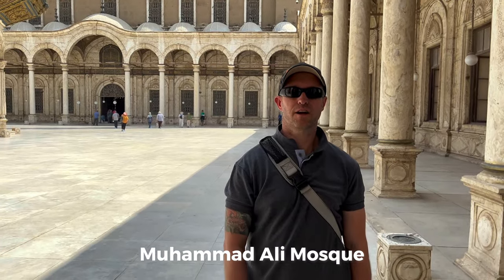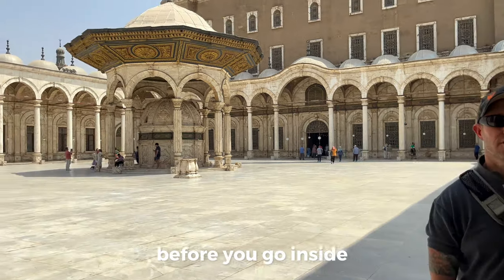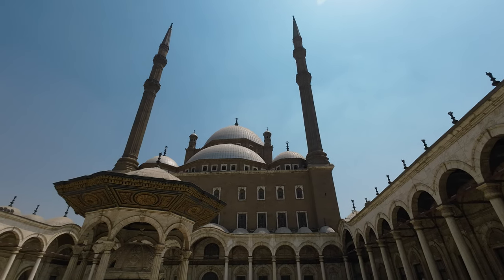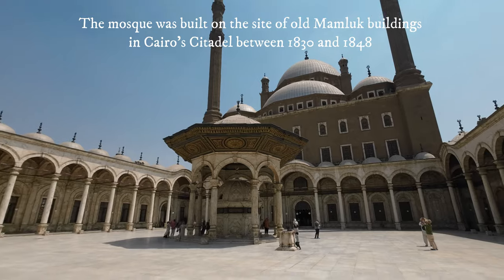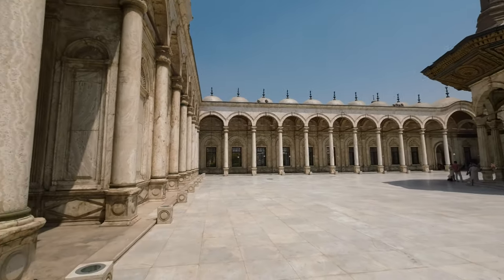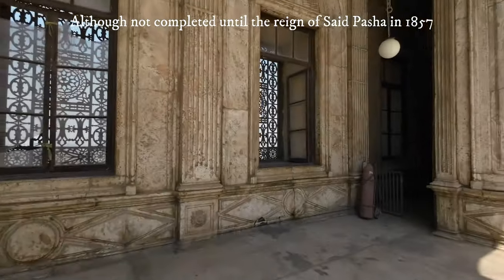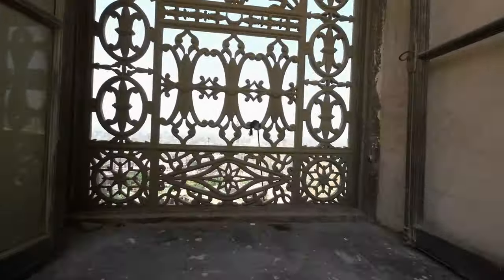We're in the Muhammad Ali Mosque and this is the courtyard before you go inside. That dome is 82 metres high. This is the central court of the Muhammad Ali Mosque, and we can look out here onto the city.